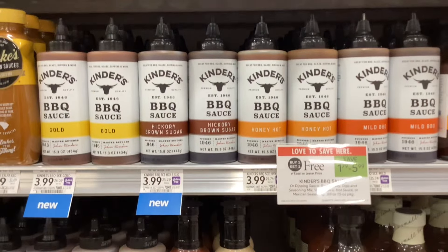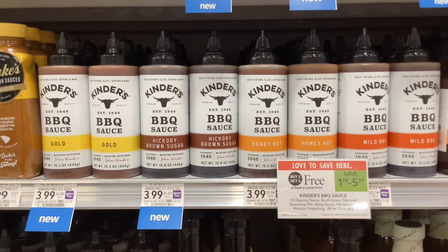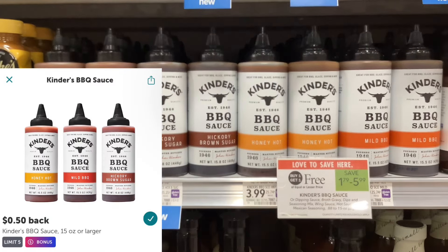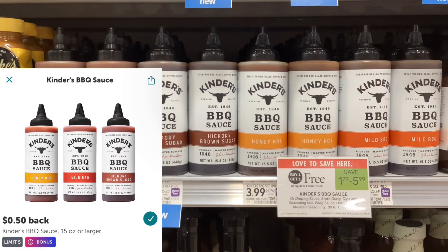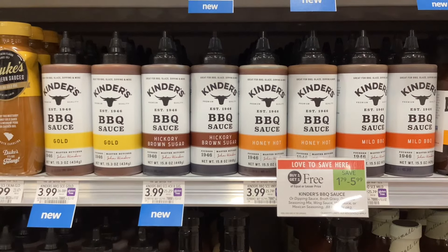The Kinder BBQ sauces are buy one get one free at $3.99, and on Ibotta you'll get back fifty cents for each one of them. That would make your final cost $2.99 for two, or about a dollar fifty each.